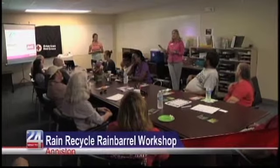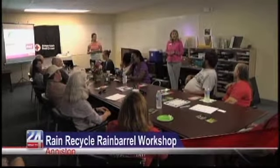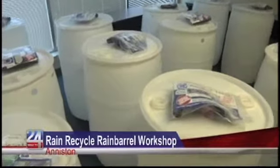The Alabama Land Trust Chocolata Creek Watershed Alliance hosts a workshop to get local Alabamians conserving water. 20 people showed up at the American Red Cross building to learn how to put together a rain recycle rain barrel kit.